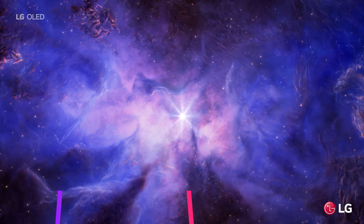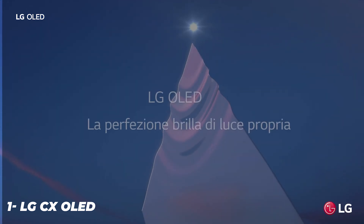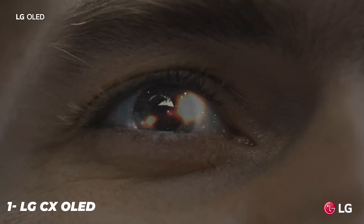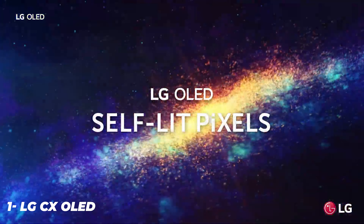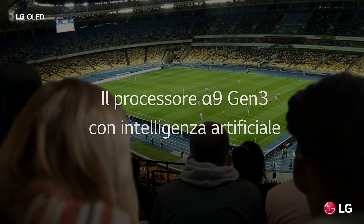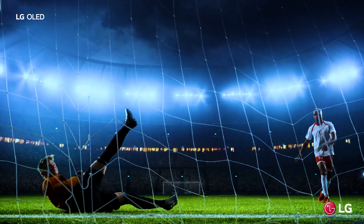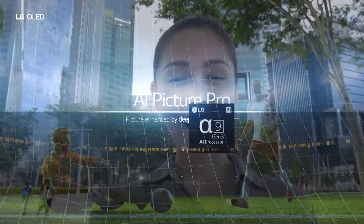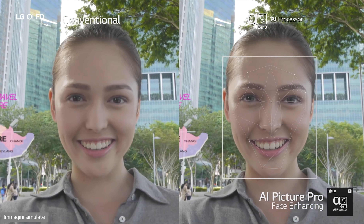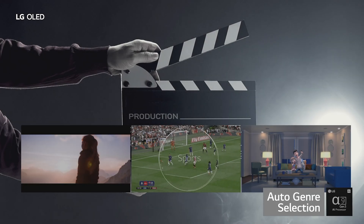Get to know the LG CX series — it comes in 48, 55, 65 and 77-inch sizes. The 48-inch model is new for 2020. As usual for OLED TVs, the 77-inch model is proportionally more expensive, at nearly twice the price of the 65-incher. Competing 75-inch LCD-based TVs are much more affordable. The 2020 CX adds a few extras that the B9 from 2019 is missing, namely an improved image processor, compatibility with AMD FreeSync and a new filmmaker picture mode. Otherwise they're very similar.